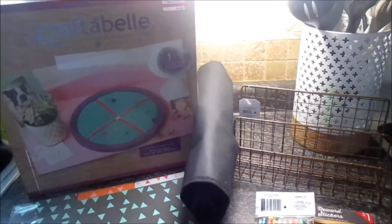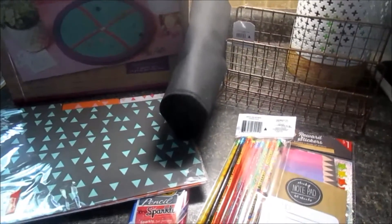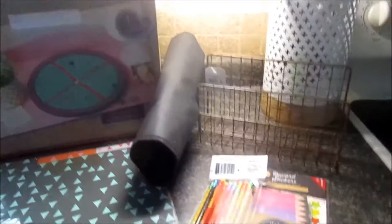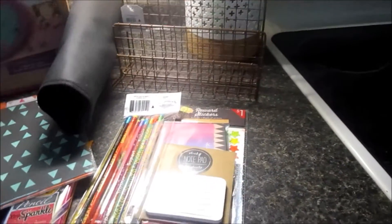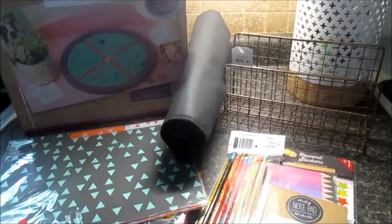I walked around Target and thought a homework station would be perfect — a place for my kids to come, put all of their paperwork, stay organized, have extra supplies, have stuff to do their chores, and just have a cool little area for them.